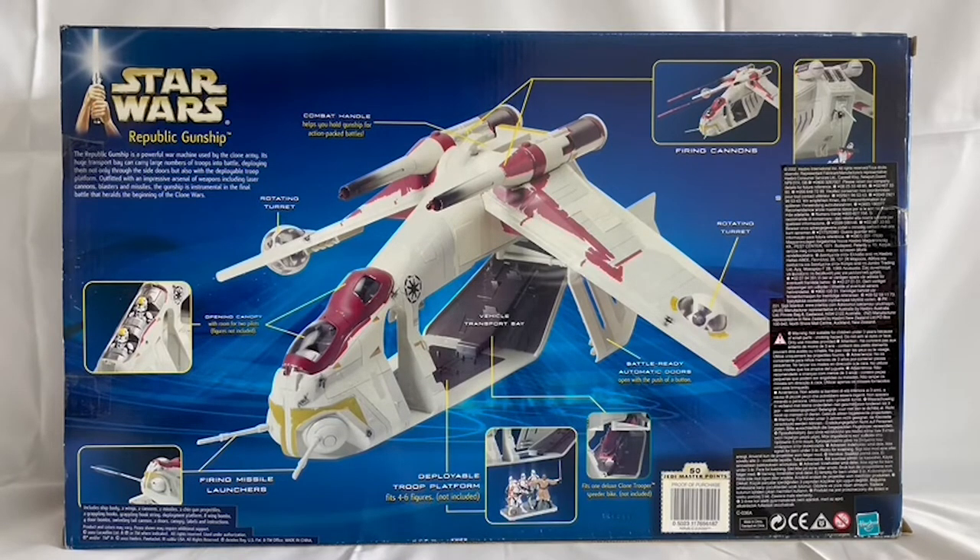The functionalities listed include: opening canopy with room for two pilots, firing missile launchers, a combat handle to help you hold the gunship for action-packed battles, rotating turret, deployable troop platform that fits four to six figures, vehicle transport bay that fits one deluxe clone trooper speeder bike — not included — and battle-ready automatic doors that open with a push of a button, plus firing cannons. It's actually a nice image of the model and its functionalities.